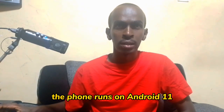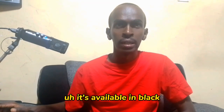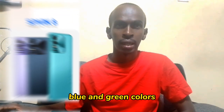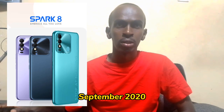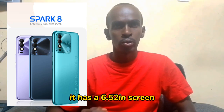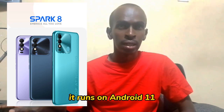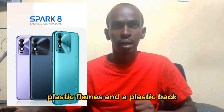The phone runs on Android 11 and has a plastic back panel. It's available in black, blue, and green colors. The phone was released in September 2021. It has a 6.52 inch screen, built on a glass front, plastic frame, and plastic back.